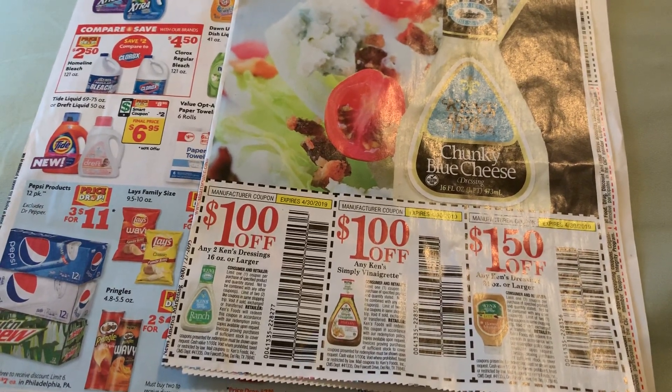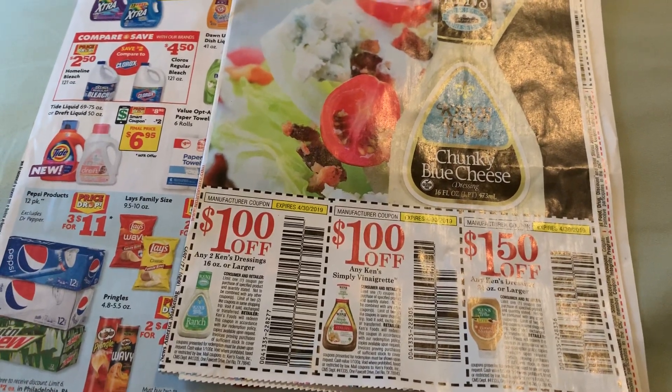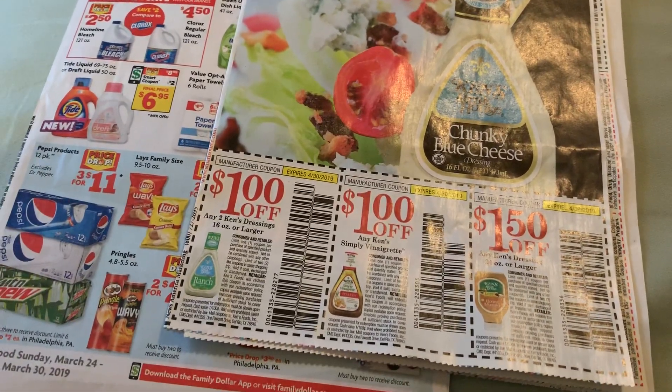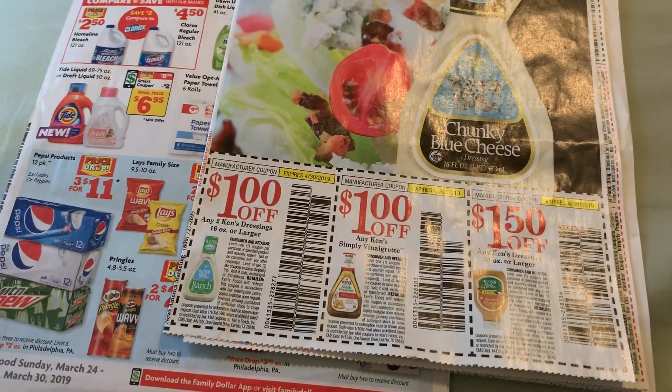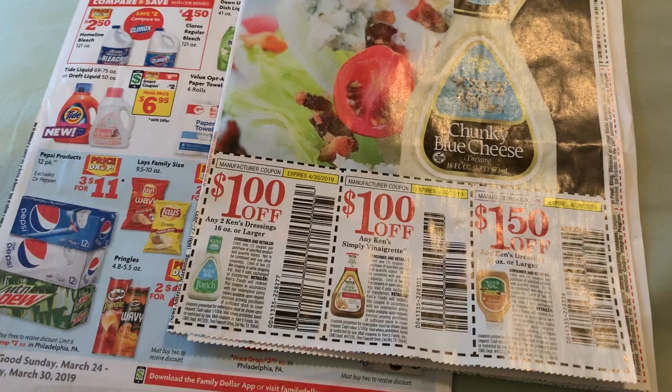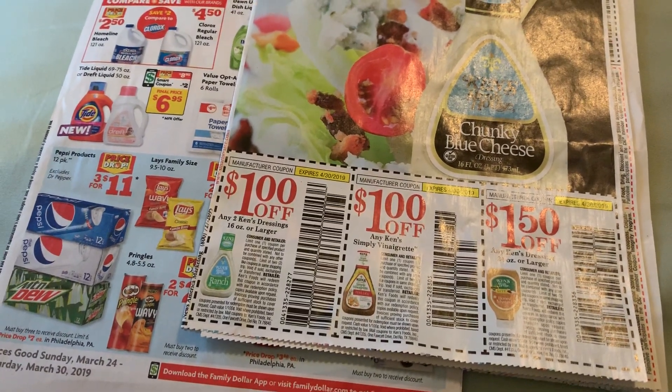You're gonna need ibotta. If you don't have ibotta, you better get one because it is free — you don't have to spend anything on the ibotta app. Ibotta is my favorite.